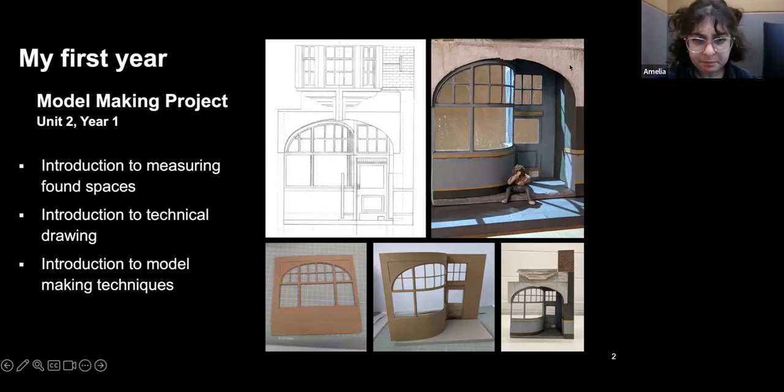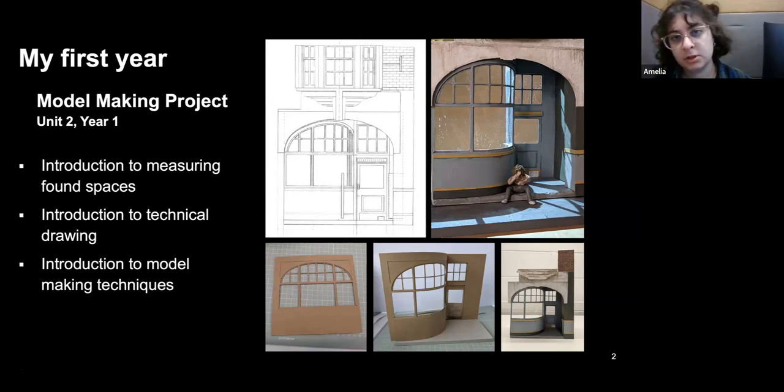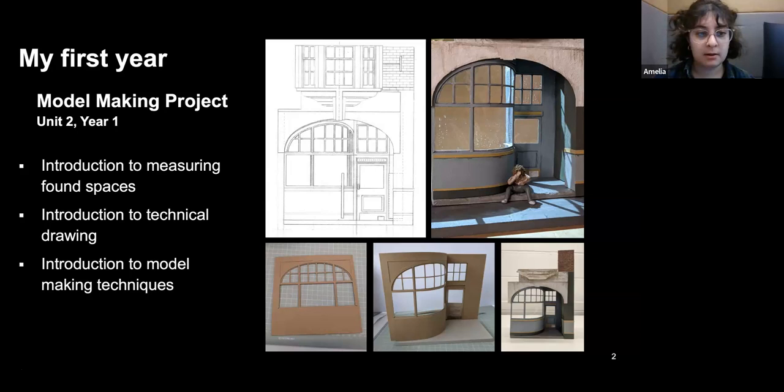Straight into first year: as Lucy mentioned, first year is very much about building a groundwork of theatre design skills. This project was our first model making project — we learned how to find a space and measure it, we learned technical drawings (this one is a hand-drawn technical drawing, but we also learned digital). It was a general introduction to model making techniques: scale, texturing, different materials, different techniques.